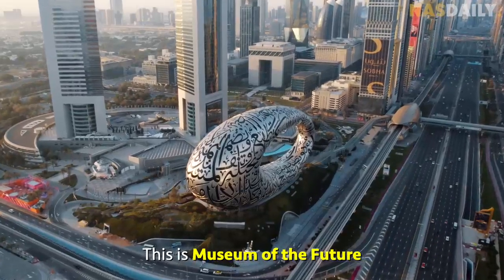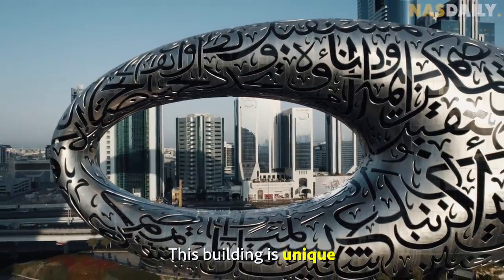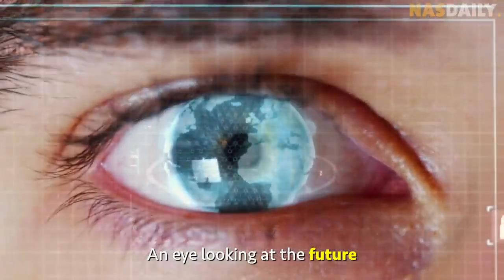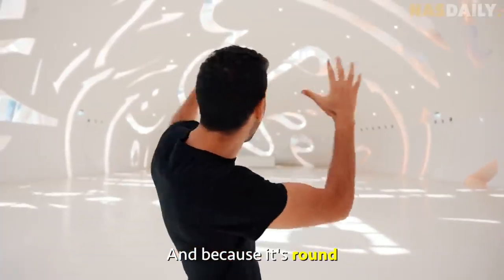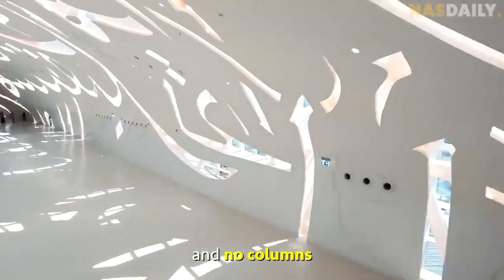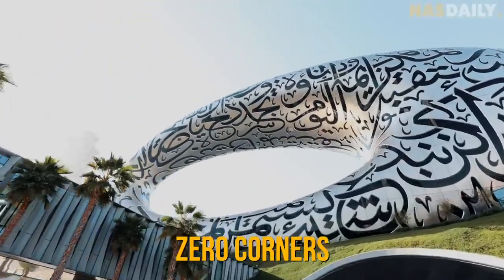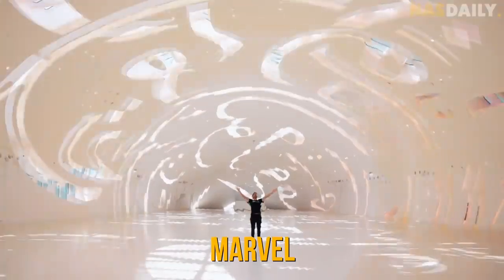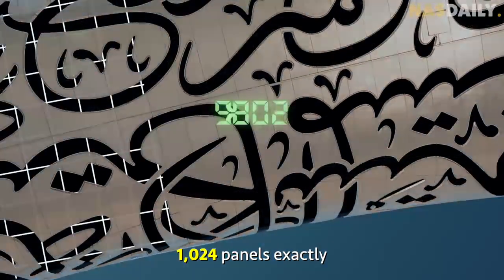This is the Museum of the Future in Dubai, the Emirates. This building is unique because it looks like a human eye — an eye looking at the future. Because it's round, there is not a single corner in this building, and no columns. Seven floors, zero corners, zero columns. This is an engineering marvel.